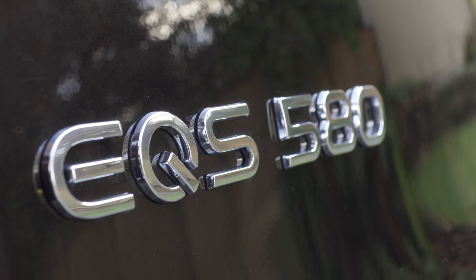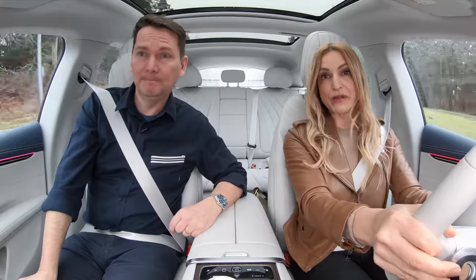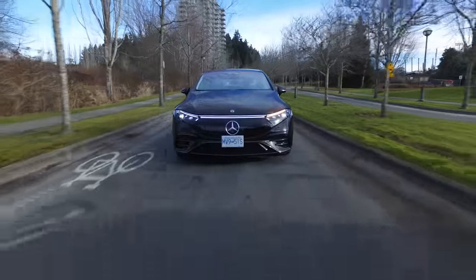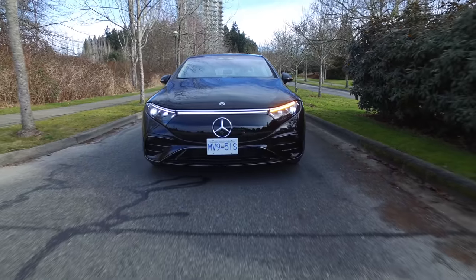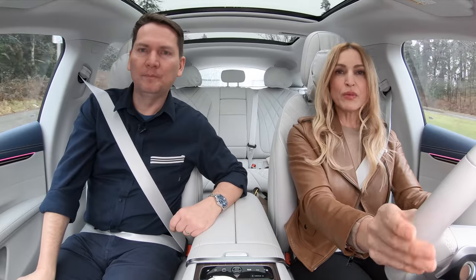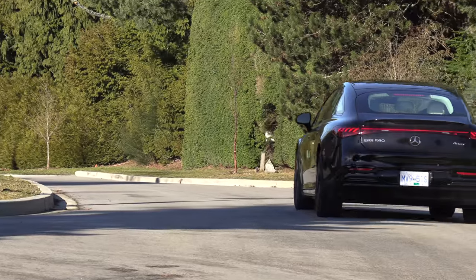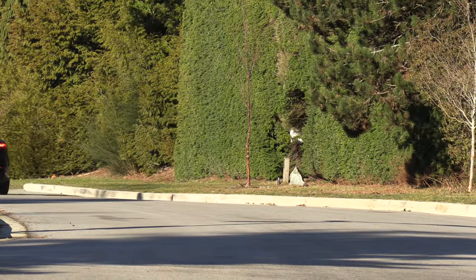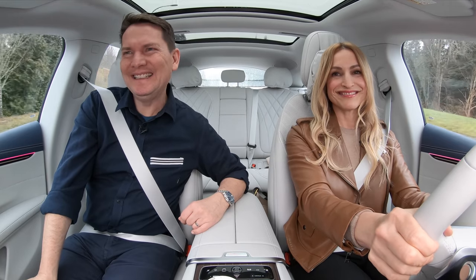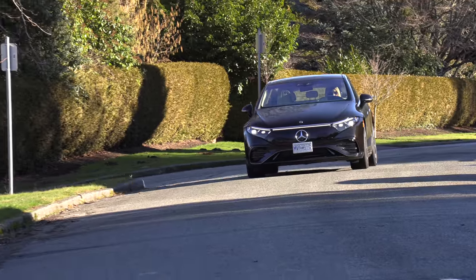There are paddle shifters that control the regenerative braking across three levels. The highest regen braking really slows the vehicle down but never brings it to a complete stop. I use it a lot for easy access as I'm approaching a speed bump or stop sign — it's an excellent system. Speaking of the brakes, they're not the most precise — kind of mushy at times. That's one area they could improve.